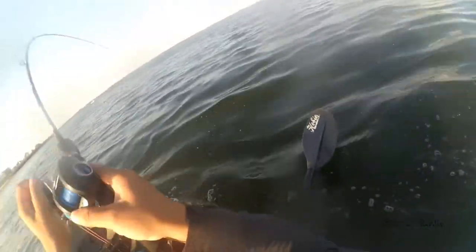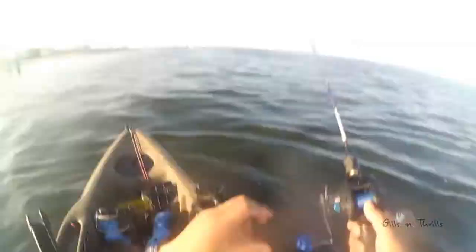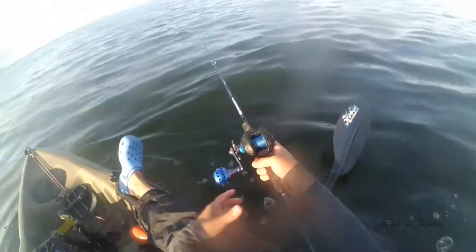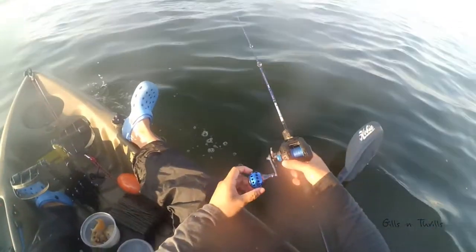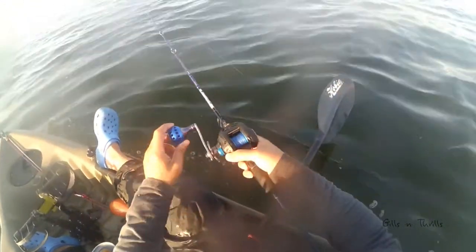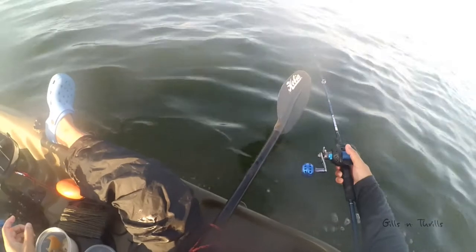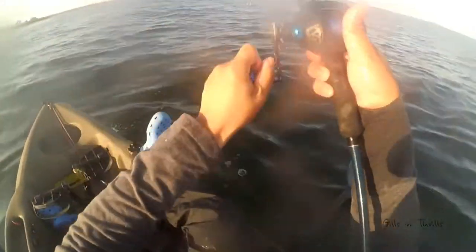Fish on here but it just came off as it got close to the surface. These porgies are not big by any means but they are legal size and they do put up a really nice fight, especially on a very light rod. I typically don't anchor up but today I'm feeling a little bit lazy to paddle around, plus there's a school of fish right below me so I didn't really need to go anywhere.